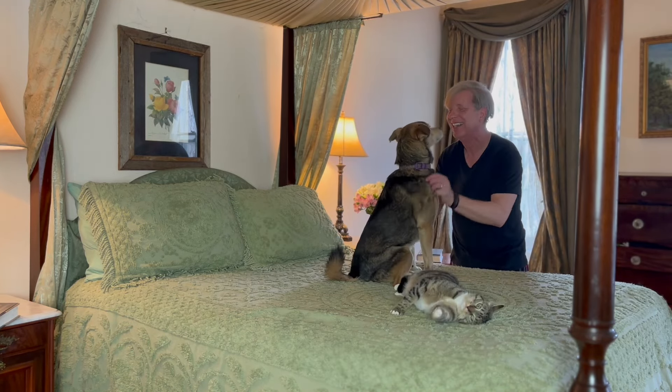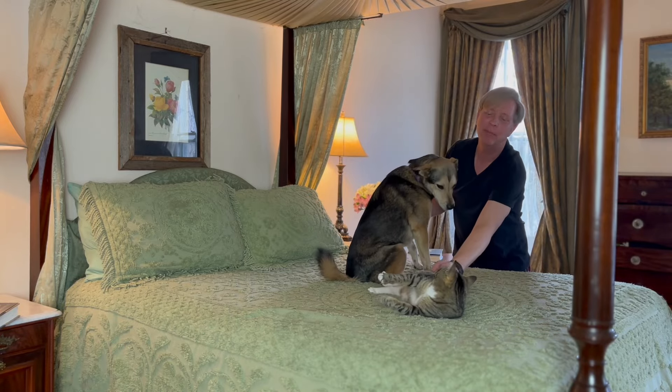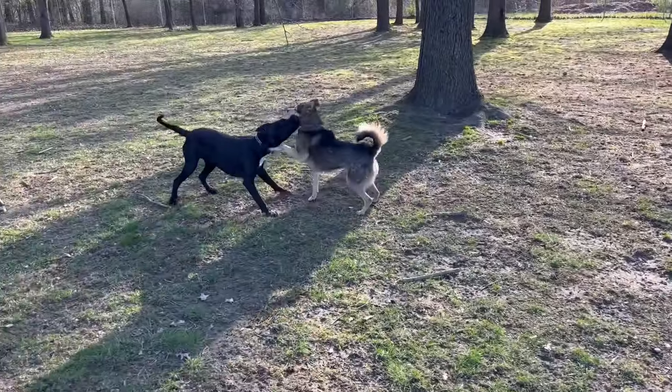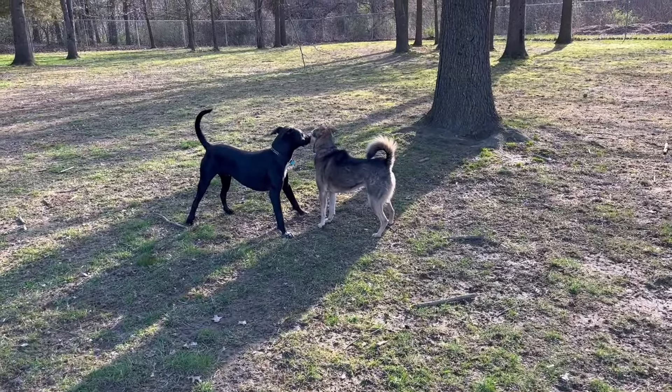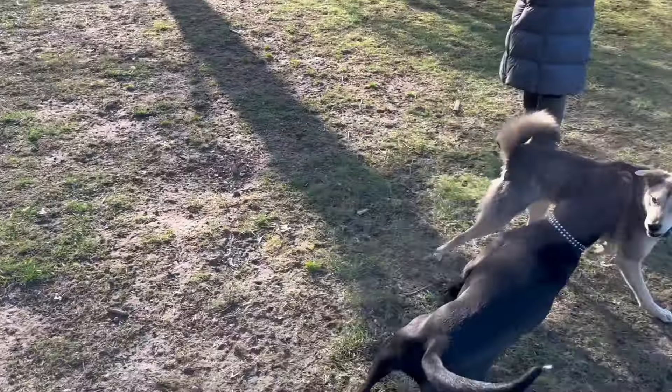Binky the cat and Avery the dog seem to appreciate a well-made bed as much as I do. Next, I bring Avery to the local dog park. Today she has a play date with her friend Cosmo.